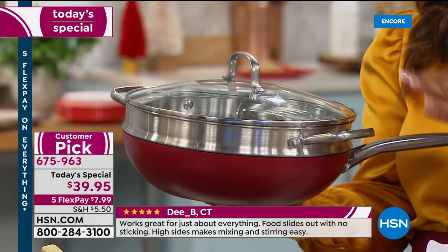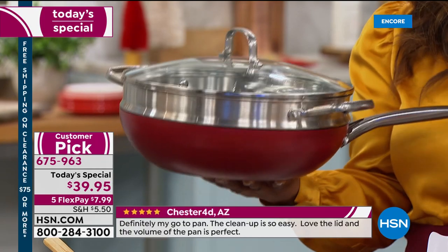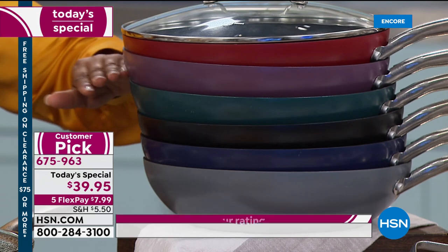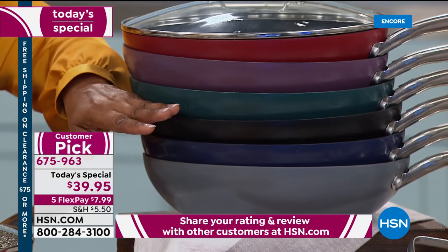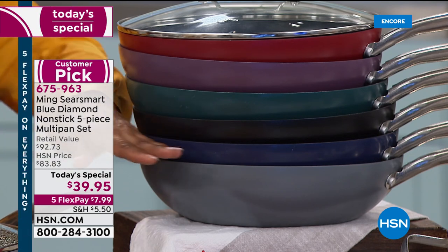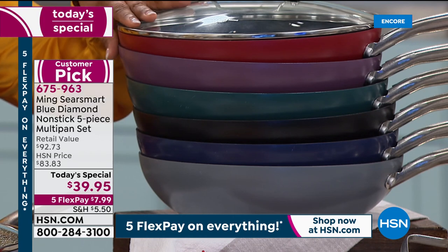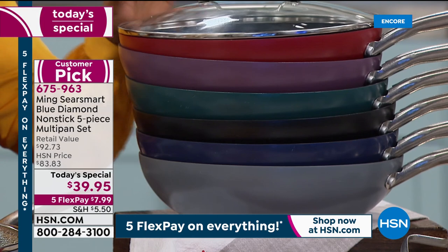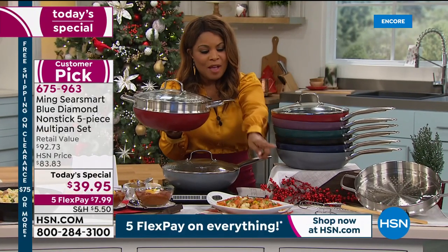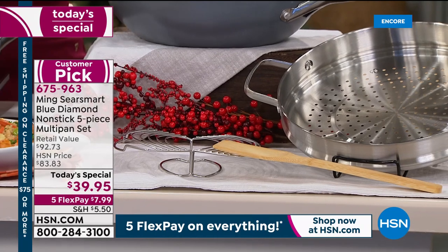PFOA free, PTFE free — that means no plastic synthetics. It's the most premium nonstick we offer and the price tonight is a steal. Choose the color you love: chili red, eggplant plum, jade green — only 70 remaining in that one — onyx black, lapis blue, the most popular, and stone gray. You get the 12-inch fry pan, the lid, the $28 stainless steel steamer insert, the wire rack — a $15 value — and the bamboo turner. A complete set at under $40.